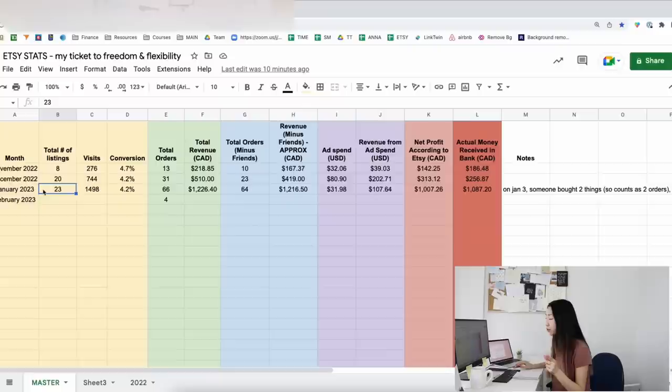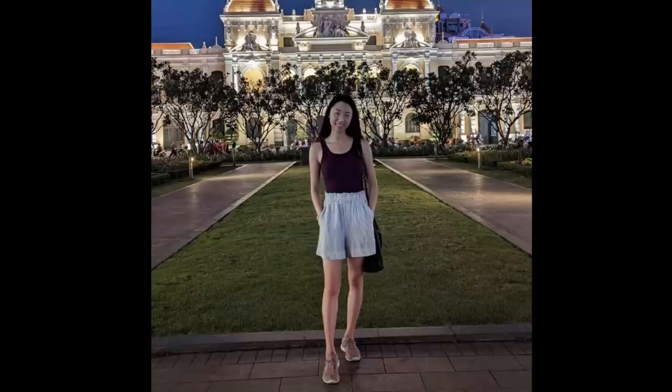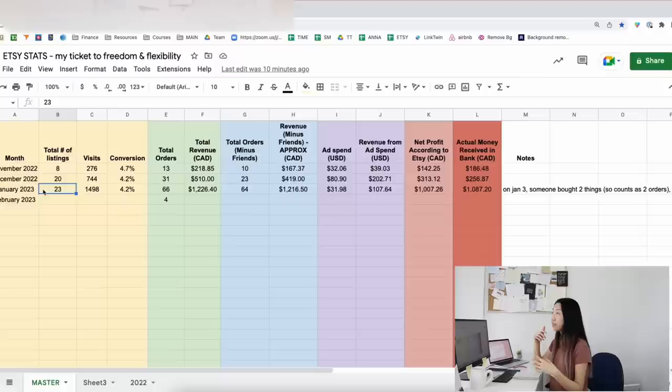The very interesting thing is that I only added three more listings in January. My goal was actually to add 12, but because of YouTube blowing up and because I was preparing for my Vietnam and Southeast Asia trip, I felt so overwhelmed and didn't have time. I was also in a creative rut — there was a new product I was trying to make but I just couldn't get the design out.